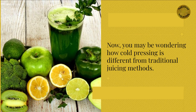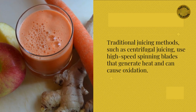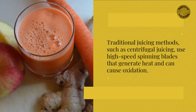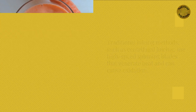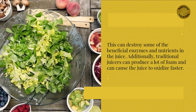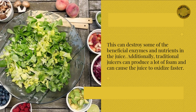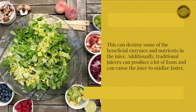You may be wondering how cold-pressing is different from traditional juicing methods. Traditional juicing methods, such as centrifugal juicing, use high-speed spinning blades that generate heat and can cause oxidation. This can destroy some of the beneficial enzymes and nutrients in the juice. Additionally, traditional juicers can produce a lot of foam and can cause the juice to oxidize faster.